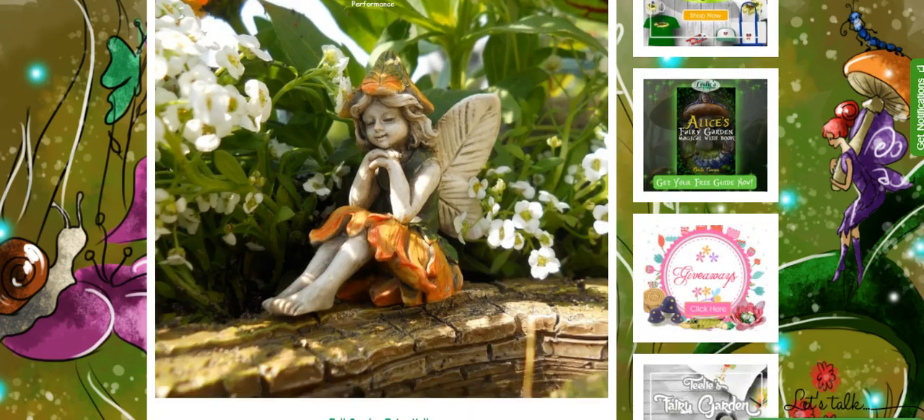And meet Fairy Kelly. She loves the fall season, especially when she sees the lovely colors of the leaves.